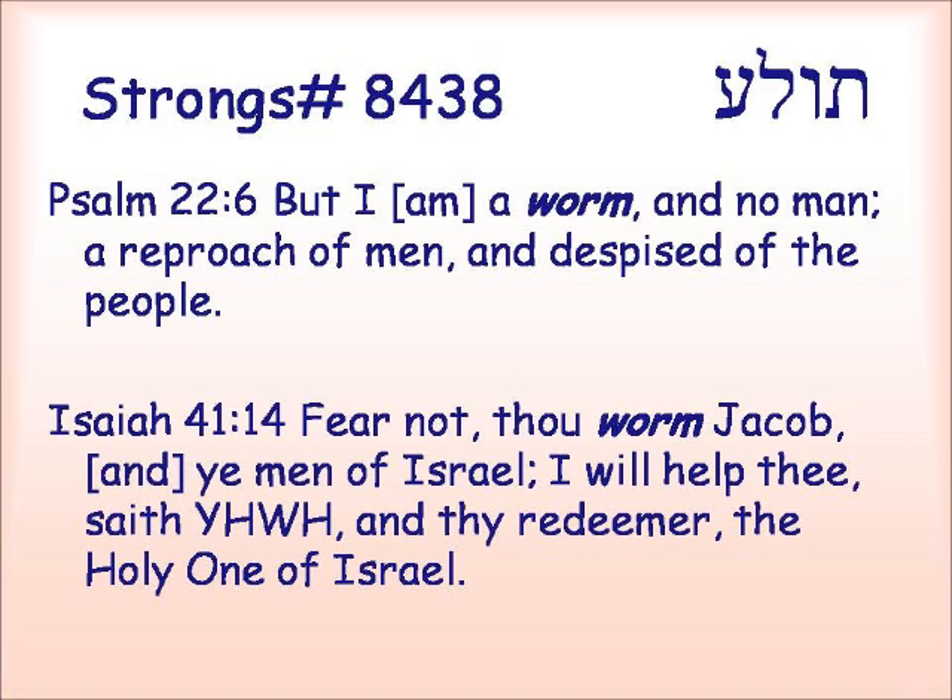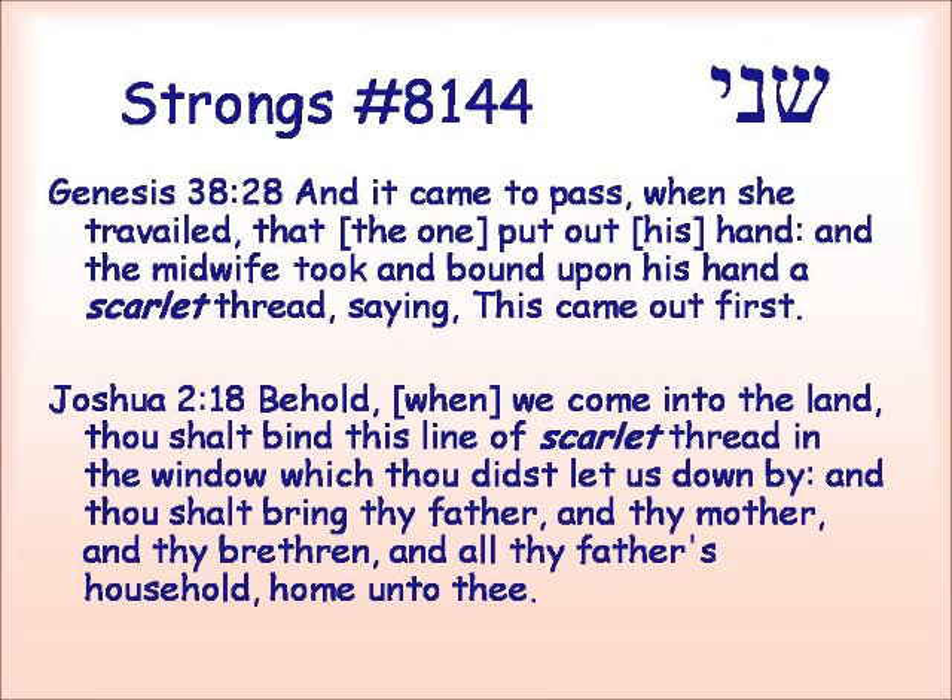Isaiah 41:14 — 'Fear not, thou worm Jacob, and ye men of Israel. I will help thee, saith Yahweh, and thy Redeemer, the Holy One of Israel.' So when a person is in a very lowly estate, we might think of him as being a worm. The second word, shani, when used by itself, is almost always translated as scarlet, and it has to do with stuffs that are dyed that color from that worm.